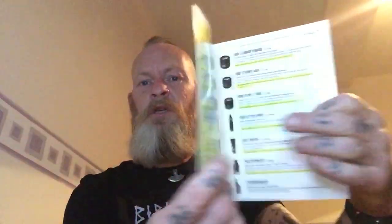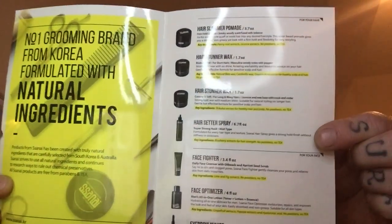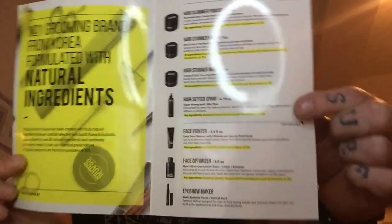The guys at Sanai have sent me through some hair products to have a look at and try. They sent a brochure through — it's a Korean company, so it was very interesting to see what they were like. Starting off with the company itself and all the ingredients they use: they try to source from South Korea and around Australia, they're paraben free, and they strive for using completely natural ingredients.